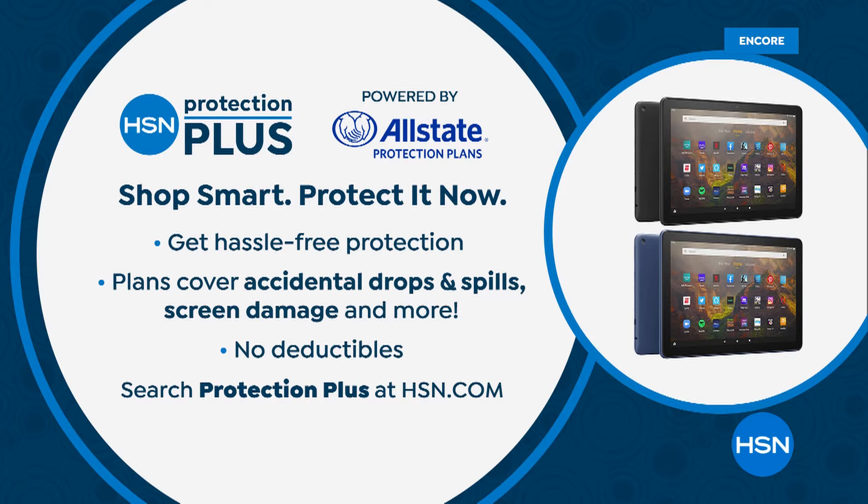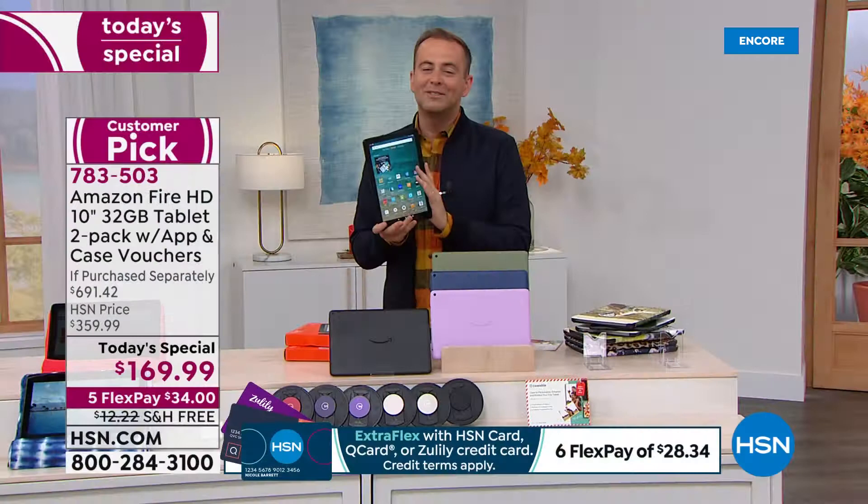Don't forget to ask about HSN Protection Plus — no deductibles. If you break it, crack it, or spill something on it, that will protect you for two, three, or four years. It's a smart extra purchase to go with.